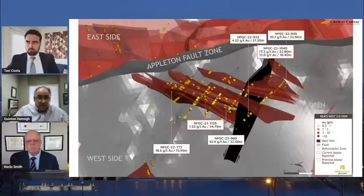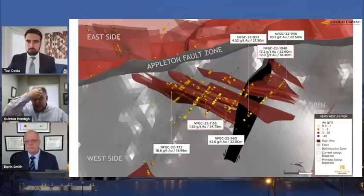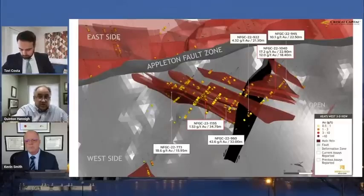Holy cow — how many mines do you know on the planet where you get 10-plus gram gold accessible in an open pit? I'm stoked about this discovery, and again it's wide open to the west. There's nothing cutting it off right now. If you look at drill hole 1040, it's way over there, more or less at the western edge of the thing — so it's wide open, and this thing has a lot to deliver.